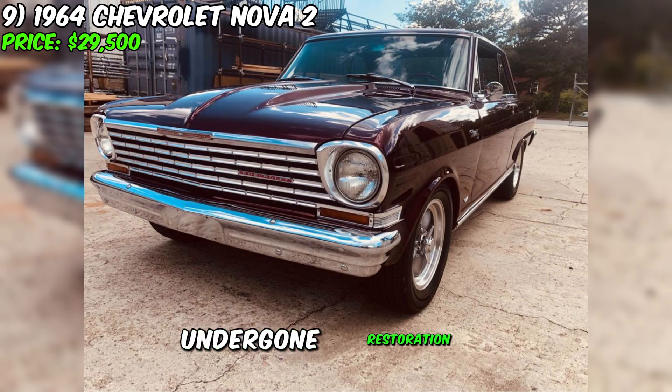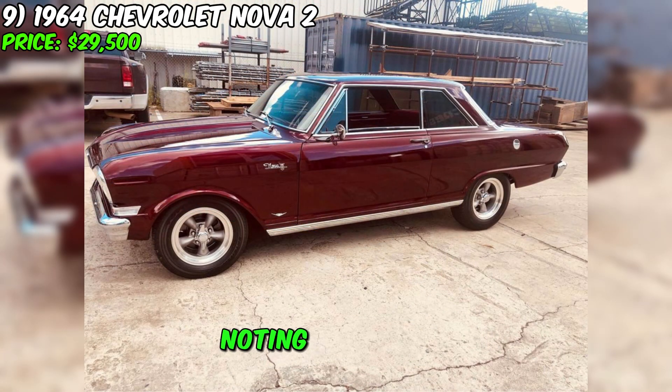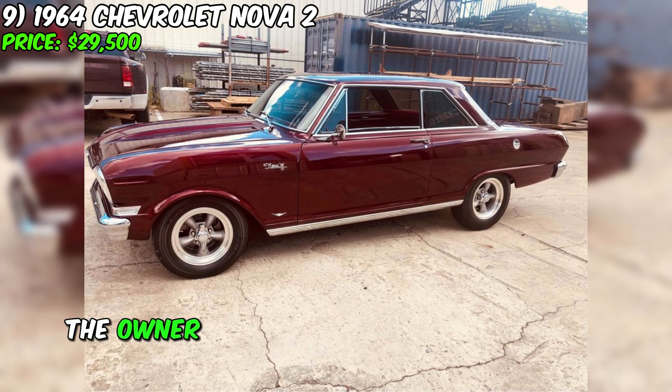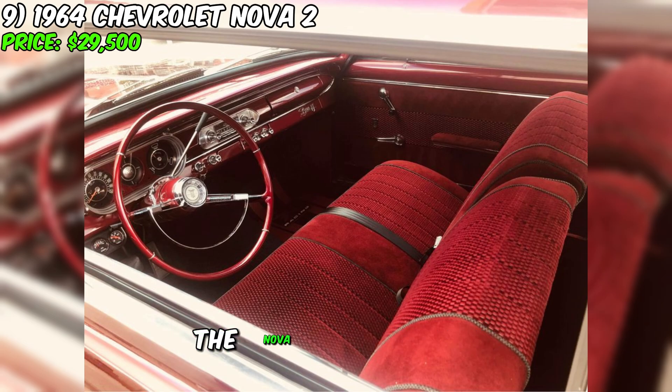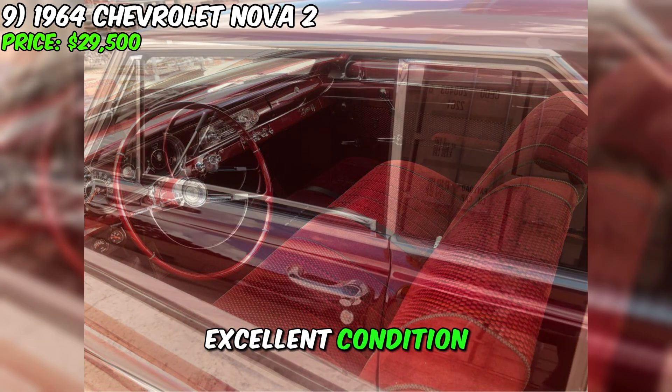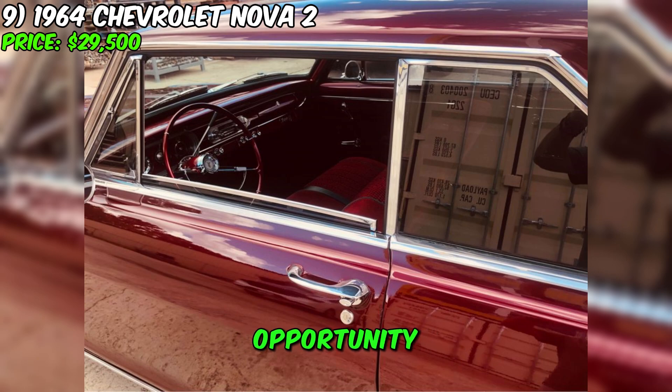Although the car has undergone restoration, it is worth noting some rust damage on the roof that will require repainting. The owner provides information about a workshop with a corresponding color. Despite this, the Nova II remains in excellent condition and offers a unique opportunity to become the owner of this delightful piece of automotive history.